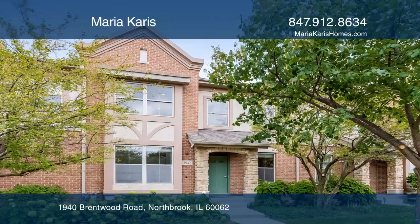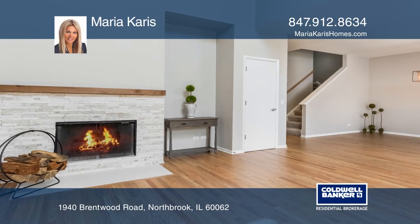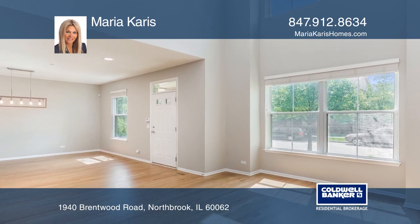This courtyard view stunning three bedroom, two and one half bath townhome features a two-story entrance, birch color hardwood floors, and a stone fireplace with a rustic mantle.